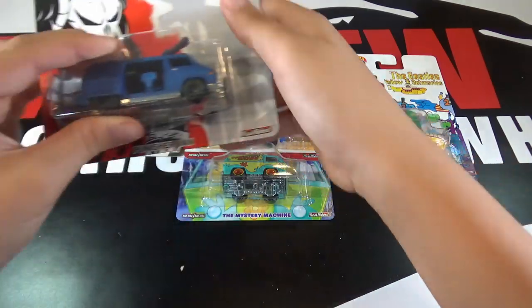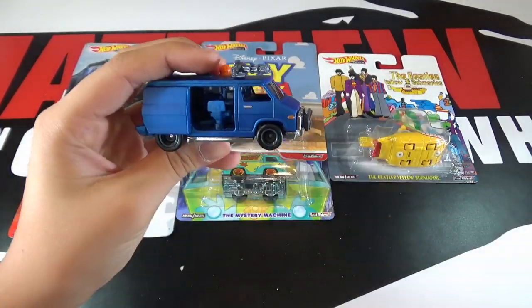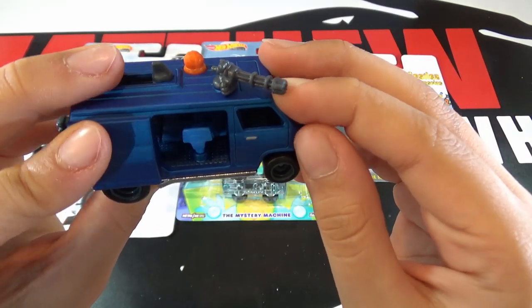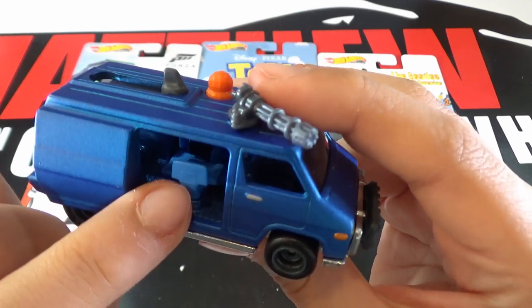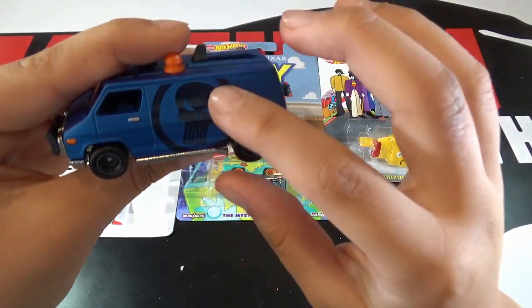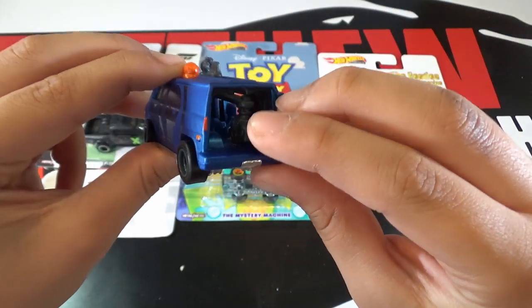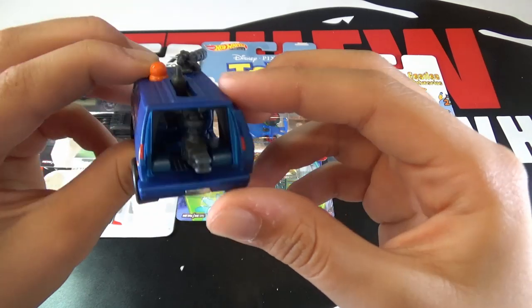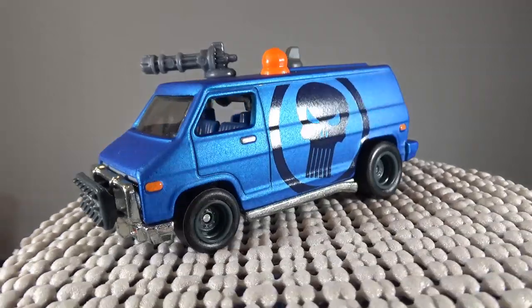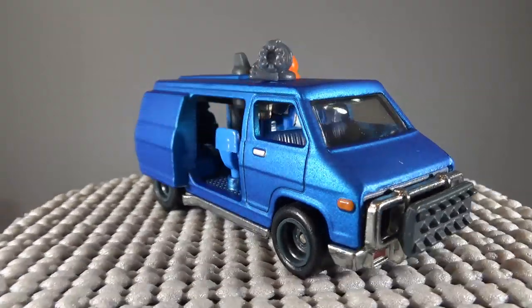So the next car is the Punisher van. This car is matte blue and it has the minigun on the top and the control system in the car with the chair, the screens, and the skull on this side, and then also some guns in the back. The Punisher van was released last year in a black color in the Retro Entertainment mix. The gun on top of the van rotates and the gun on the inside of the van slides out too.